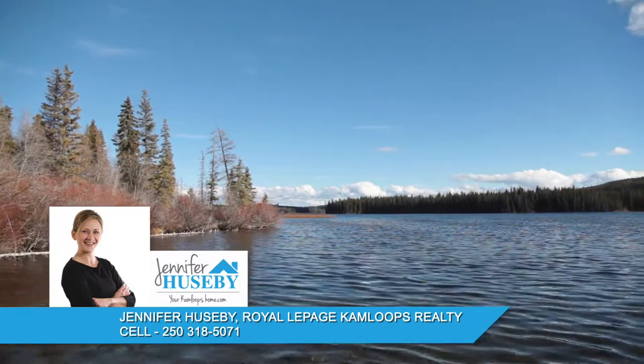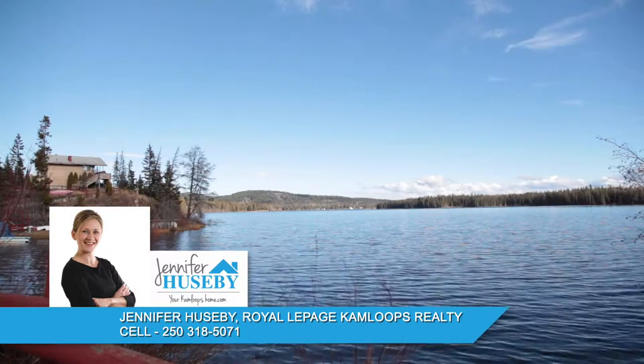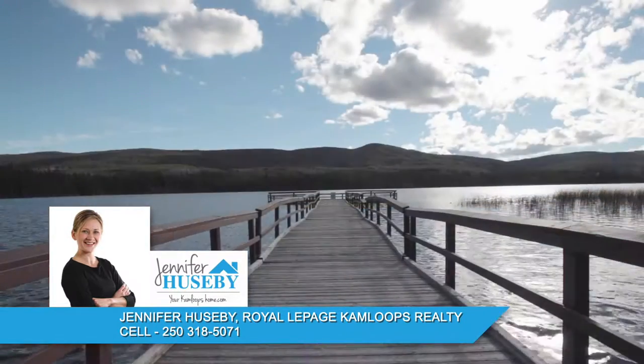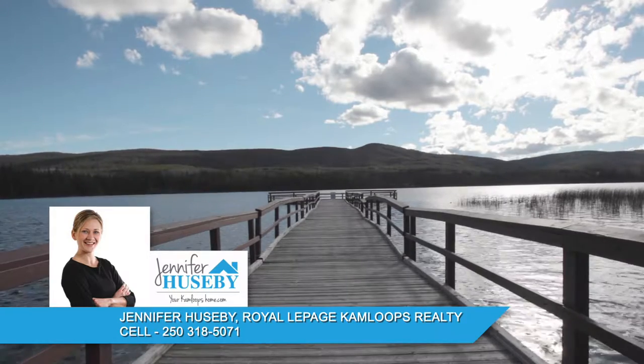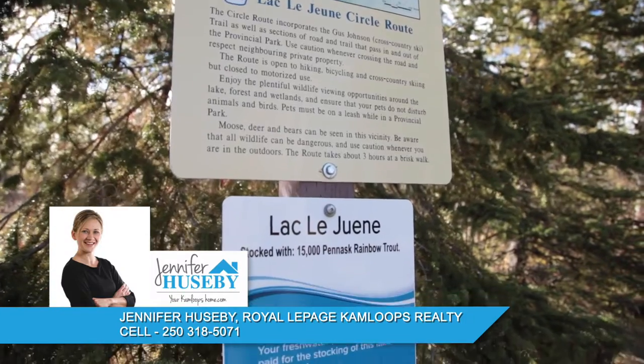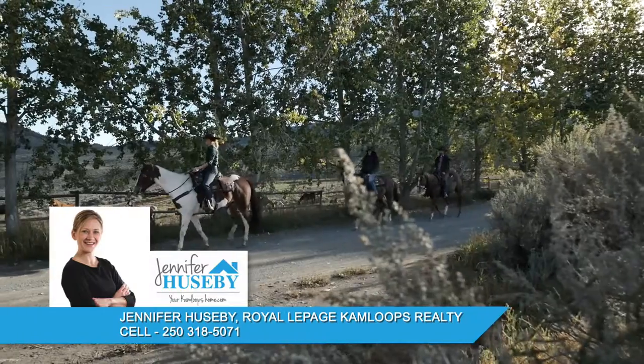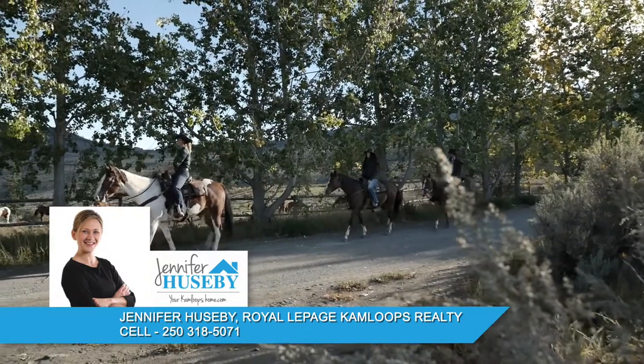Southwest of Knutsford, along Highway 5, you'll find the small rural and fishing community of Lac Lejeune. Located 30 minutes from the Kamloops City Centre, Lac Lejeune is amidst some of the best outdoor recreation and activities, including fishing, snowmobiling, cross-country skiing, horseback and trail riding and more.